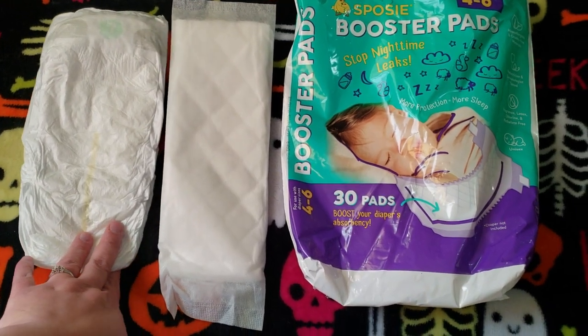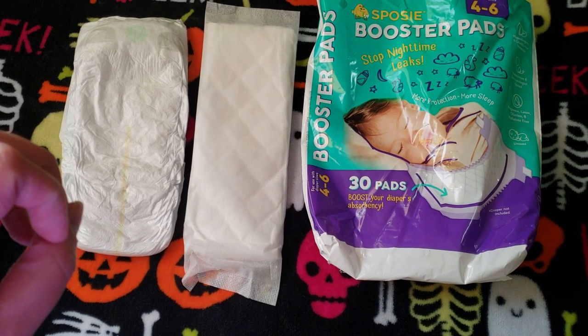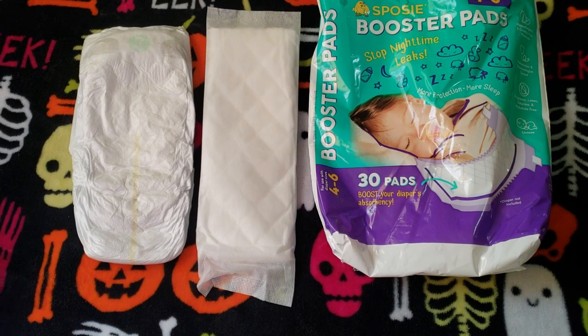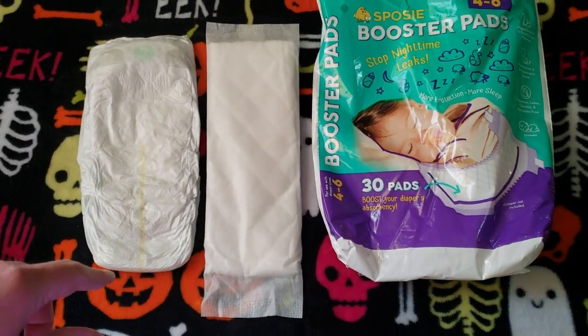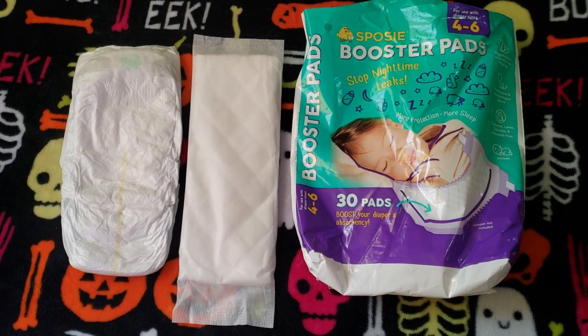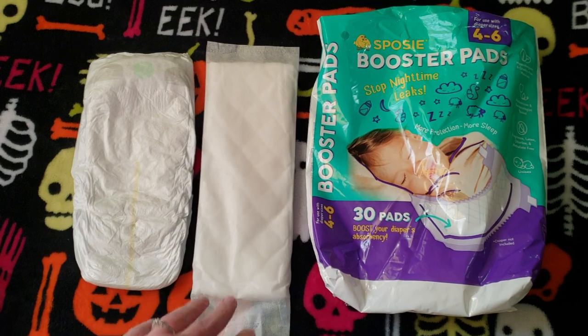I also tried another brand from Amazon. I'll see if I can put the picture on here — it works about the same. That one does have the sticky on the back and it is a little bit more expensive. So it's all up to you, whatever works better for you. I found that these work great.